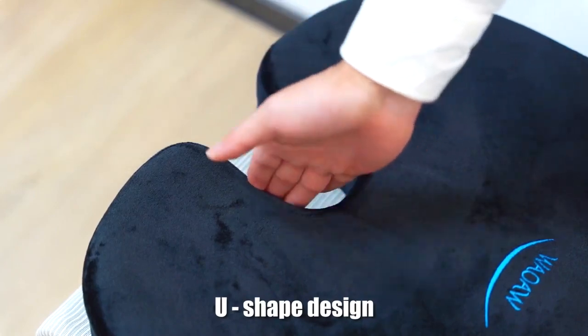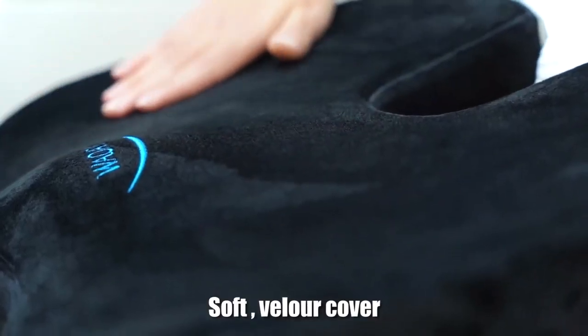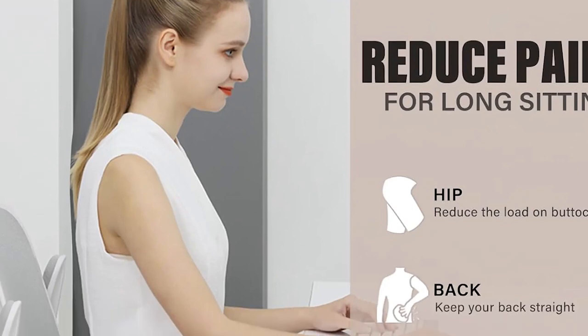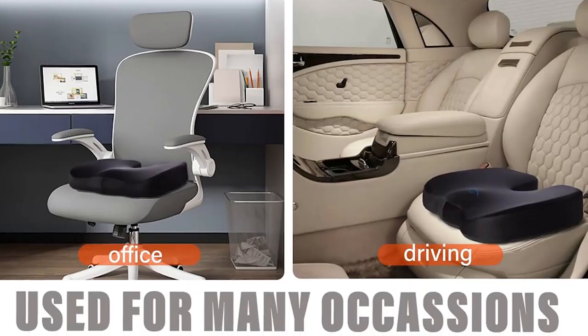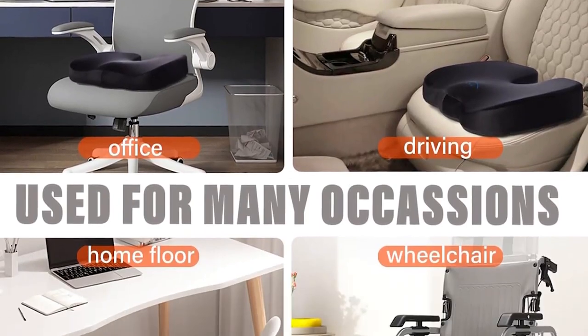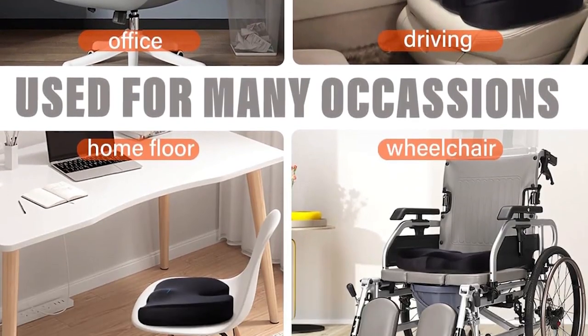Ten-hour road trips, broken tailbones, cysts, and sciatica are all no match for this car seat cushion, which has handled all of these situations and more with ease. It's been dubbed a must-have for long sitting journeys too.